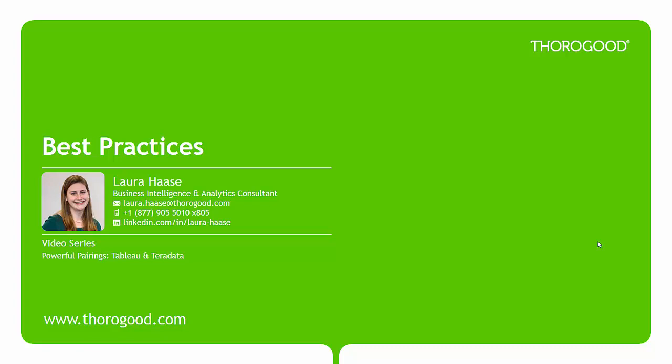Hello and welcome to Thorogood's video series, Powerful Pairings: Tableau and Teradata. In this video, I will be highlighting some of our best practices for designing a Teradata and Tableau solution. My name is Laura Haas and you can contact me using the information provided below.